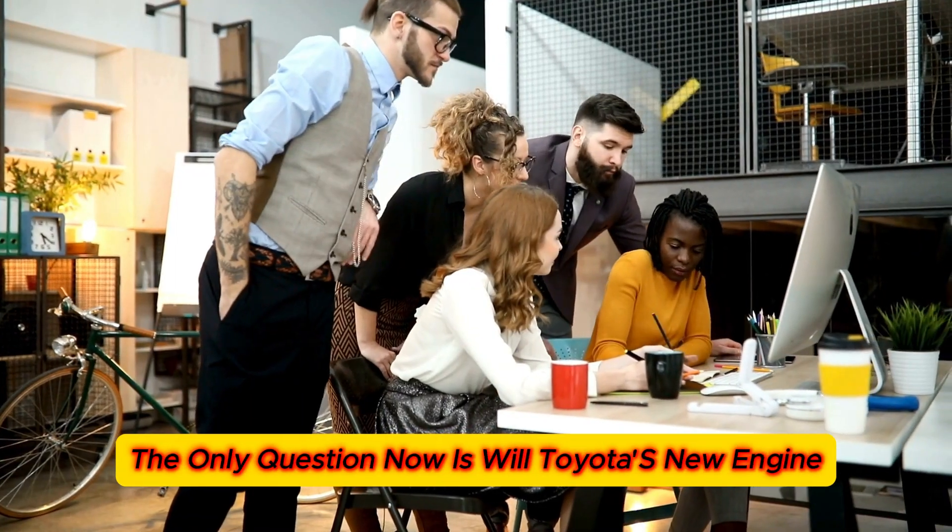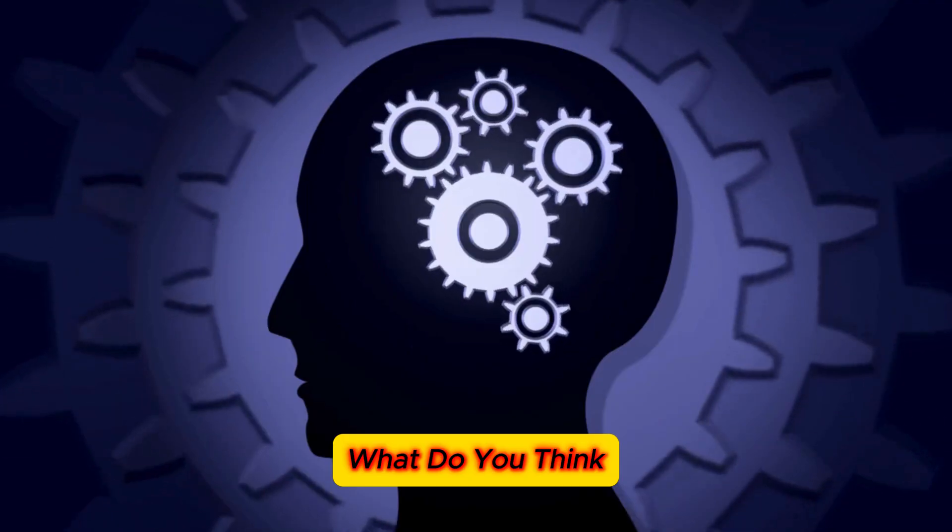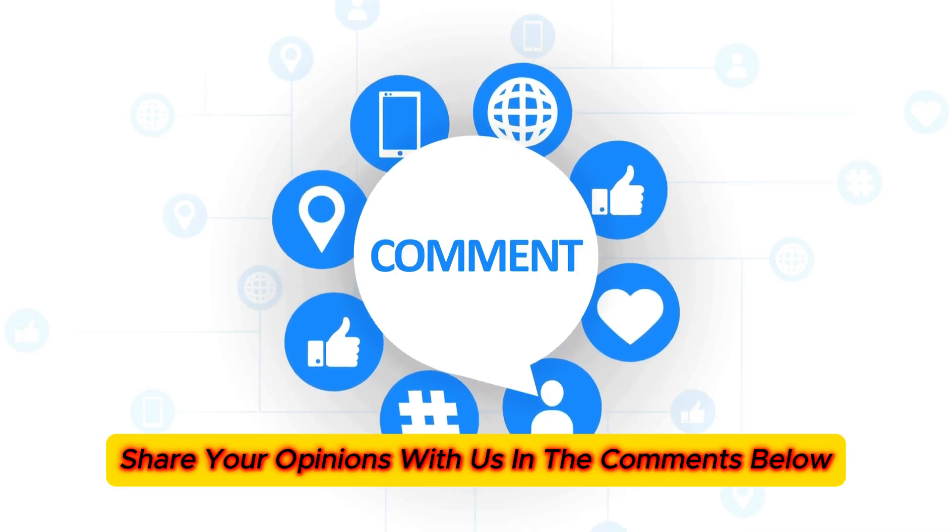With these creative ideas, Toyota has positioned itself as a leader in the push toward a hydrogen-powered future. The only question now is: will Toyota's new engine truly mark the end of electric cars? Share your opinions with us in the comments below.